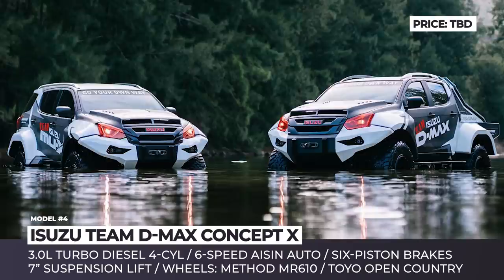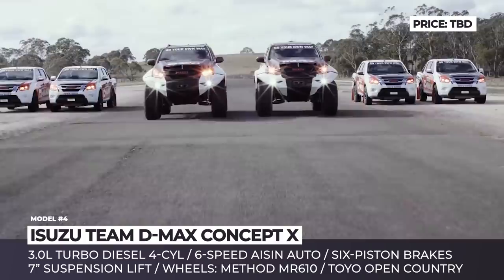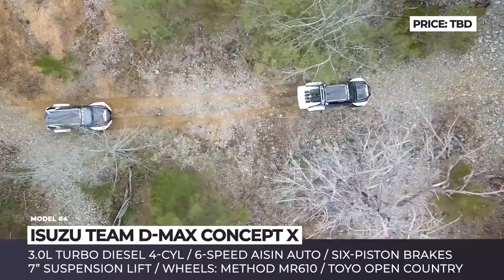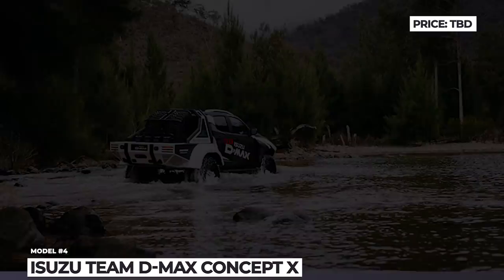Isuzu Team T-Max Concept X. EMG Precision Driving is Australia's longest-running and most famous team of automobile entertainers. It has been 50 years since viewers saw their first performance, and millions across major capital cities in Australia have followed. In 2018, the squad revealed the Concept X pickup truck, built on top of the Isuzu D-Max for promotional and market research purposes. If Isuzu ever attempted to add a Raptor-like model to its lineup, this is exactly how it would look. This machine is powered by a 3.0L turbo diesel that outputs 180 horsepower and 330 lb-ft of torque.